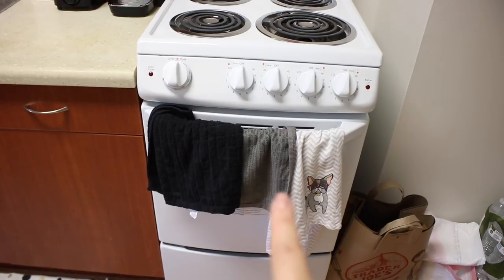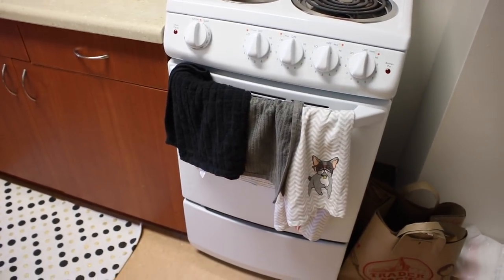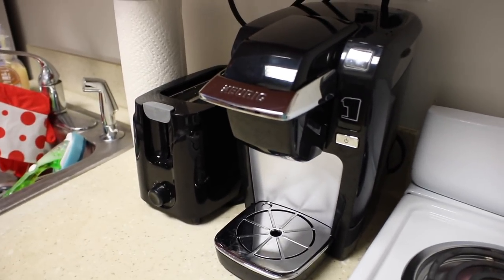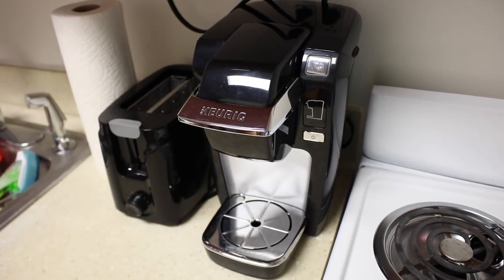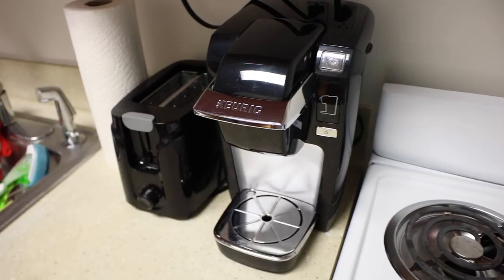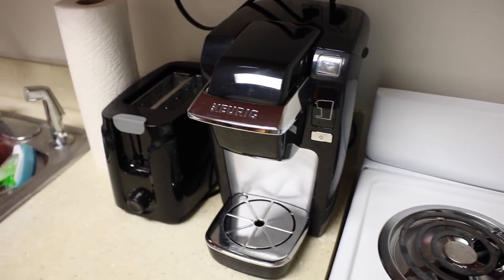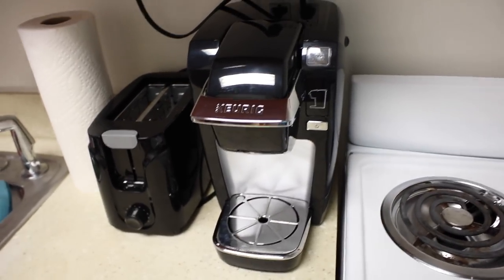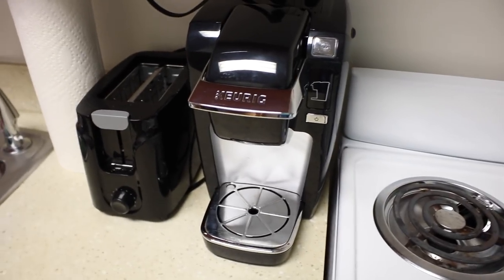I love being able to cook instead of having a meal plan. There are some really cute dish towels — the middle one is from Target, I'll link everything below. Moving closer to the appliances, this is my Keurig, aka the love of my life. I can't live without coffee, and this is the single-serve one — I believe it's the smallest version Keurig makes, so it's really perfect for a dorm.